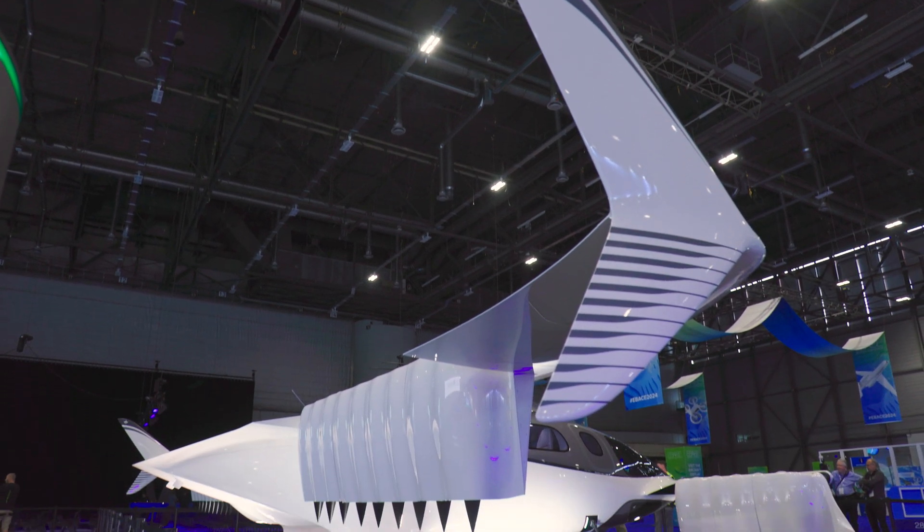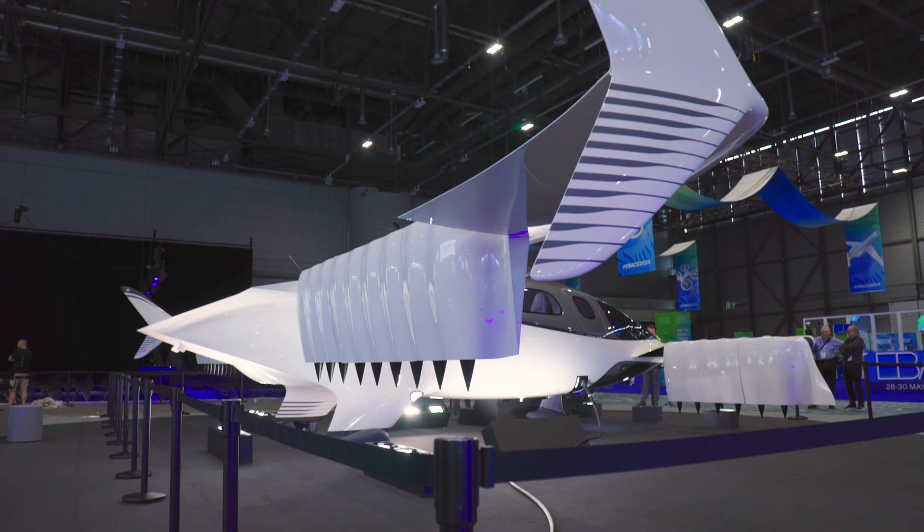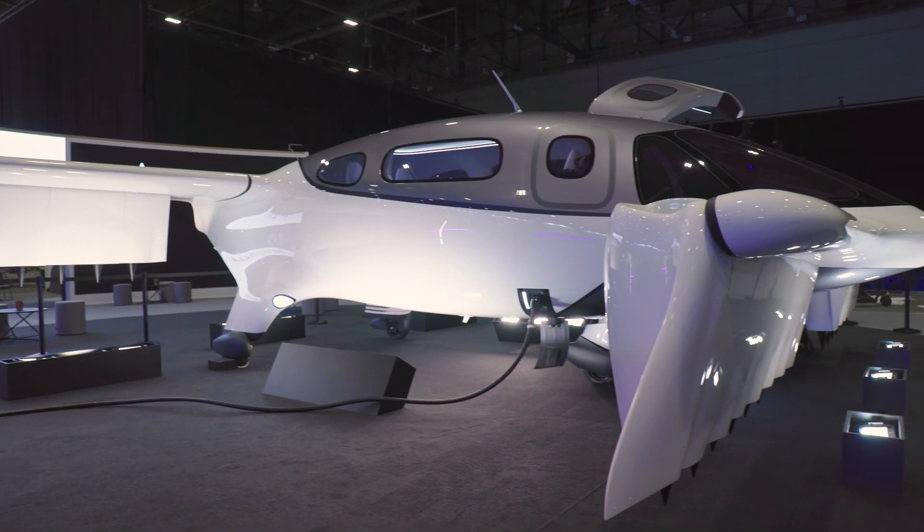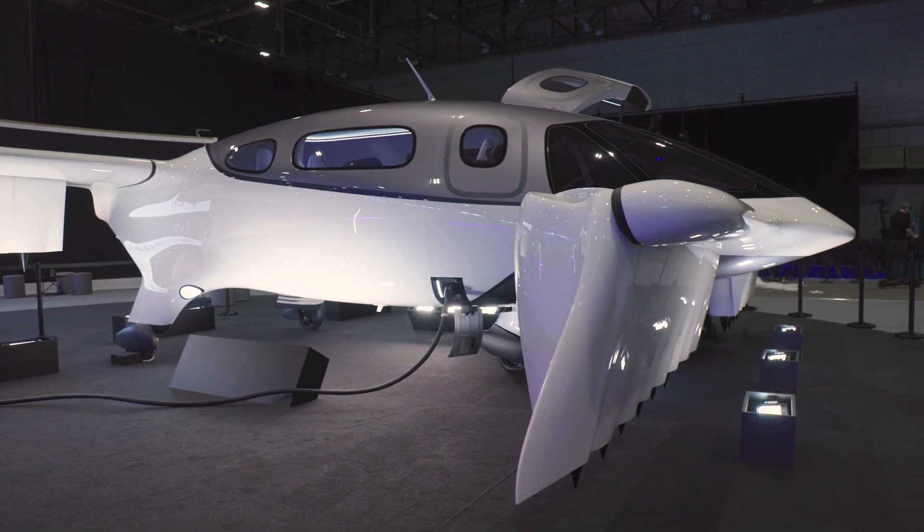Lilium is among the front-runners focused on bringing new eVTOL aircraft to market. The German company is specifically offering its Lilium Jet to business and private aviation customers who it feels may be looking for alternatives to jets and helicopters.